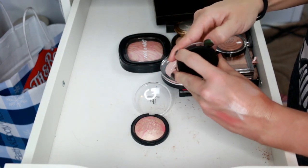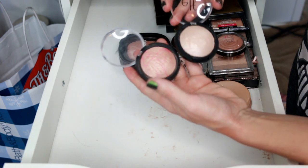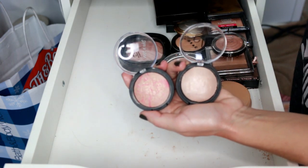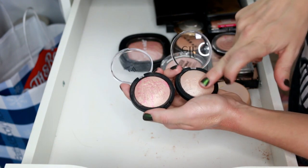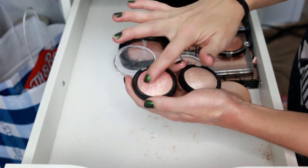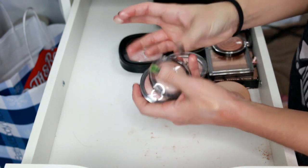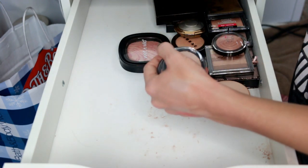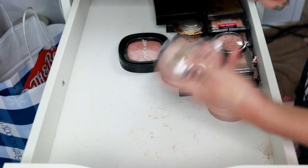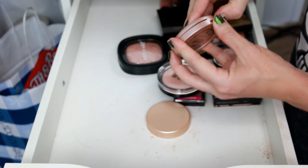The ELF highlighters — Pinktastic and Moonlit Pearls. The formula requires you to scrape off the top layer to get good pigmentation, but once you do you get pretty good color. I just never reach for them, so I'm going to go ahead and get rid of both of these.